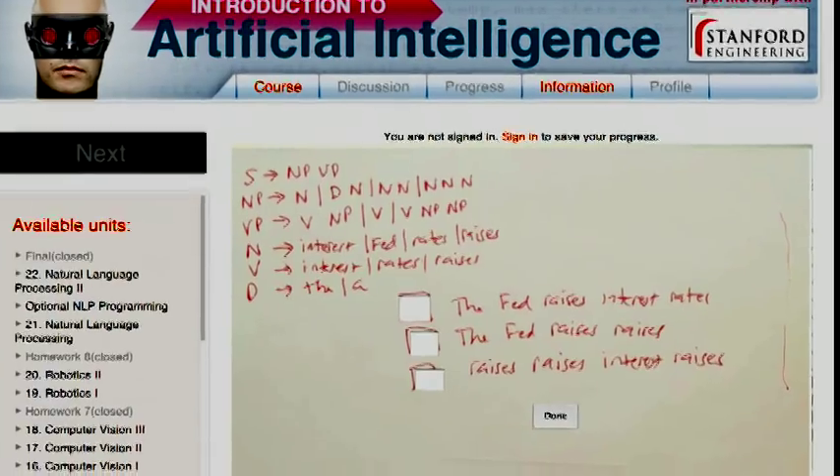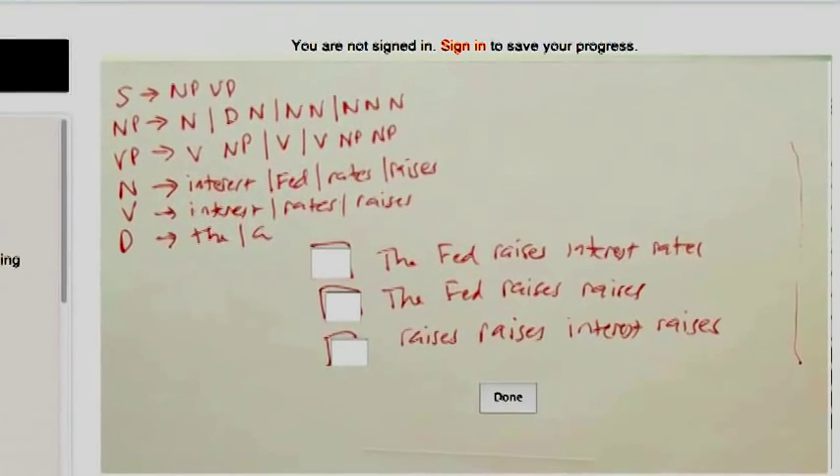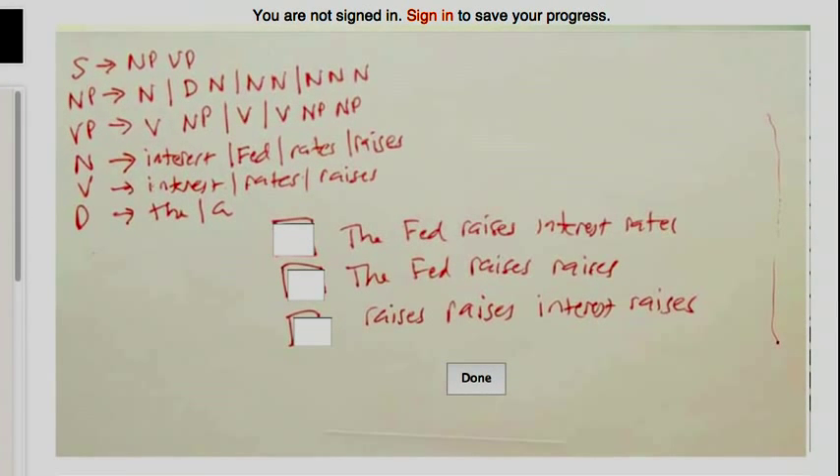Students learn best when they're actively practicing. We wanted to engage them, to have them grapple with ambiguity, and guide them to synthesize the key ideas themselves. We mostly avoid questions like, here's a formula, now tell me the value of y when x is equal to two. We preferred open-ended questions. One student wrote, now I'm seeing Bayes' networks and examples of game theory everywhere I look. And I like that kind of response. That's just what we were going for.